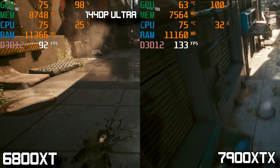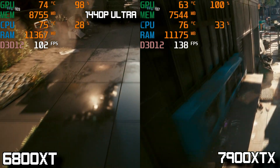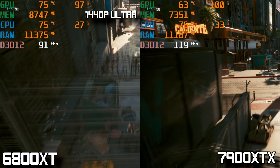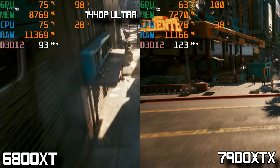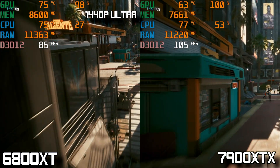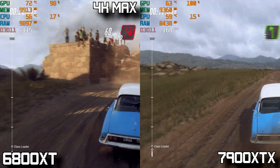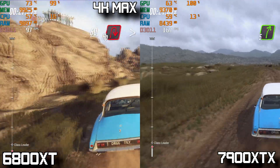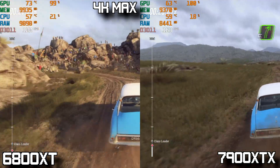At 1440p ultra in Cyberpunk, both cards put up excellent numbers — the 7900 XTX averaging around 160 FPS while the 6800 XT loses out by quite a bit but still averages a respectable 100 FPS.